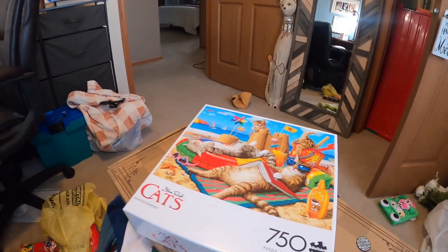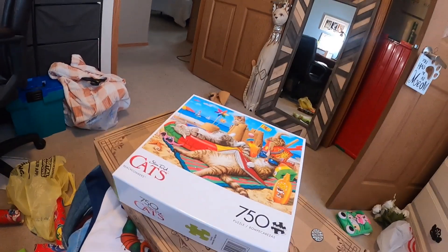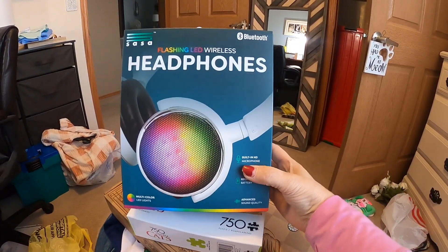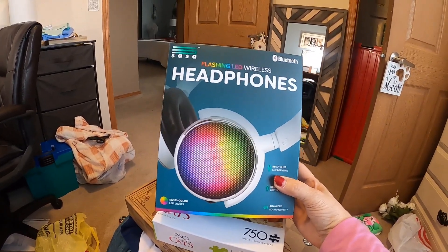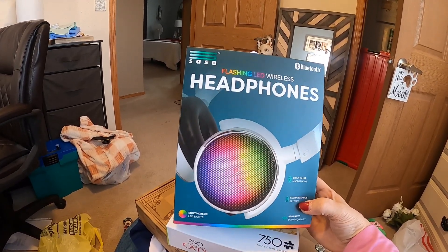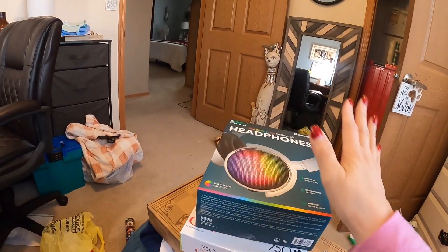For both of them, we got them each some headphones. These looked cool - I think we got these at Walmart. They're Bluetooth flashing LED wireless headphones with a built-in HD microphone and rechargeable battery. So they each got one of those.